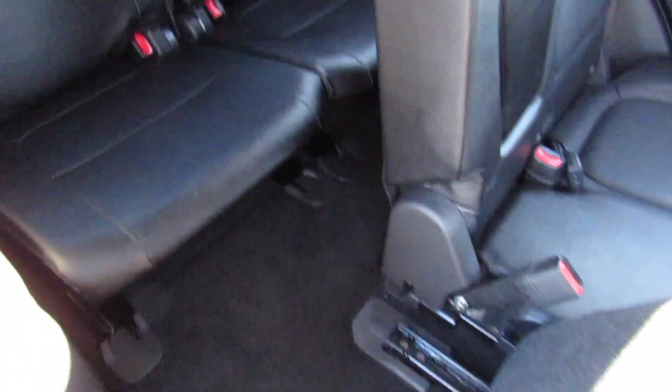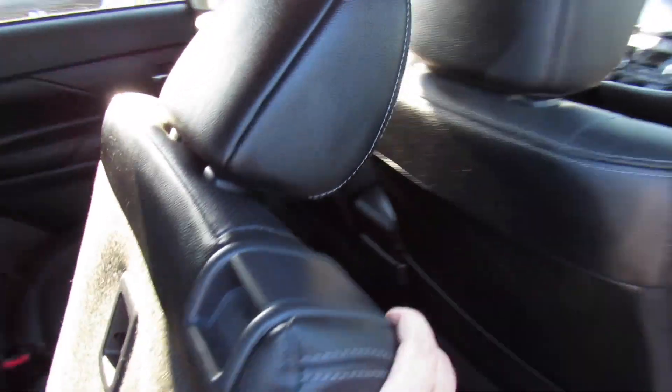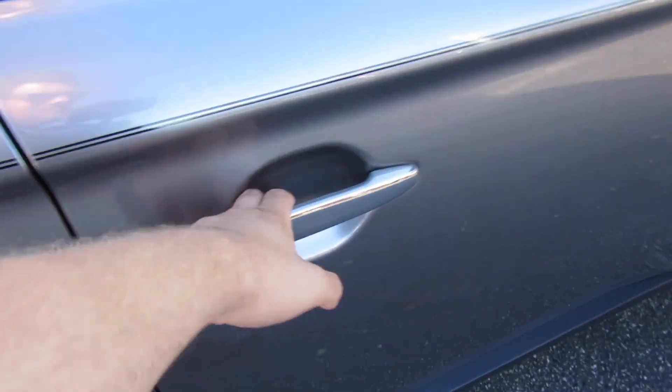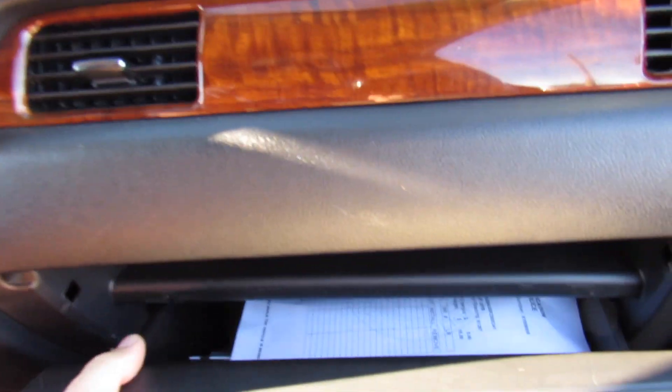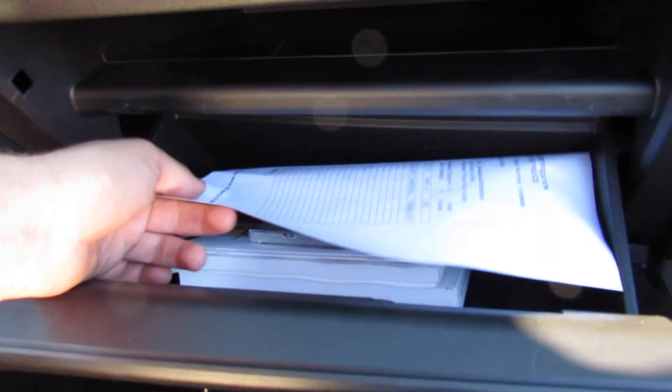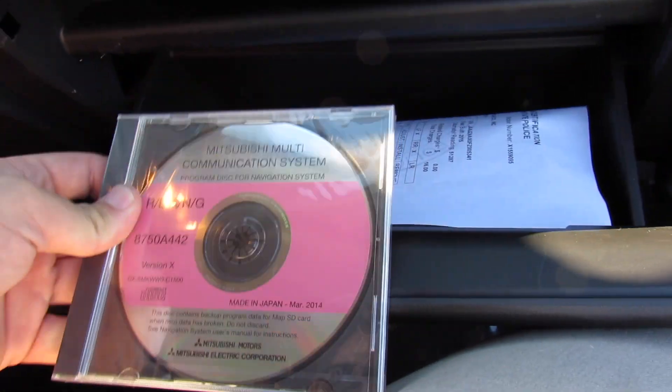Back seat from this side — everything follows through. You can access the third row in the same fashion, just move that forward. You do have your cup holders for the third row. Up front, you do have a manual passenger seat. And inside of here, this one does include your state inspection certificate, original owner's literature, and even the backup disc for your infotainment system.